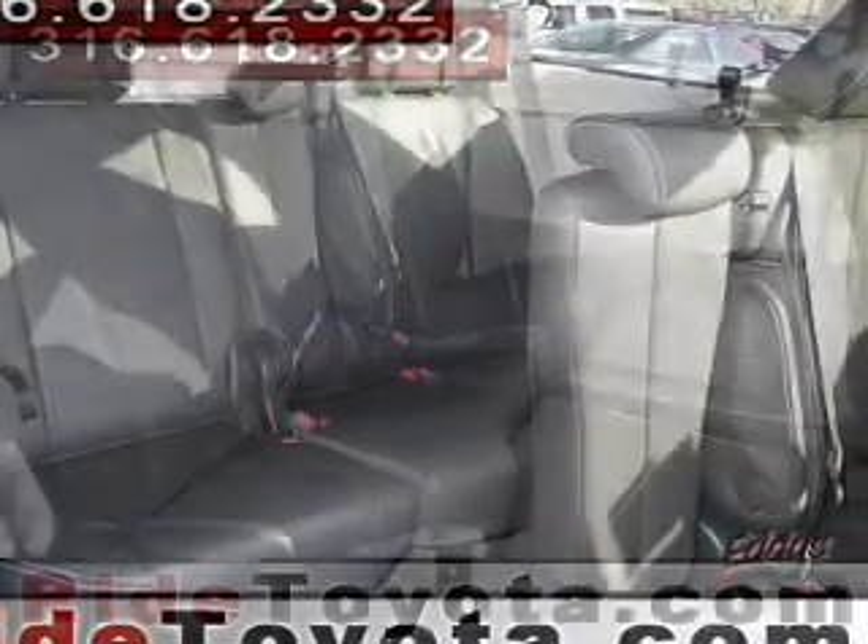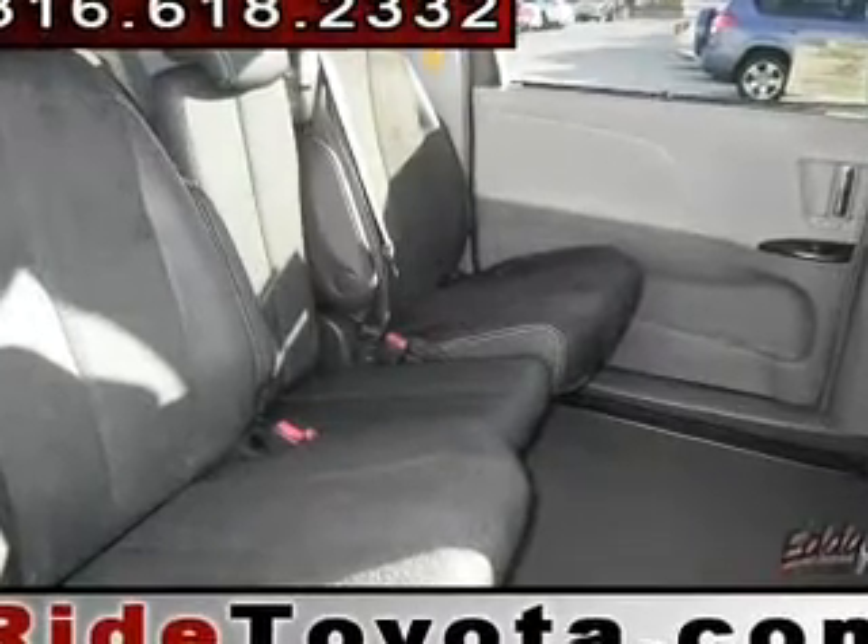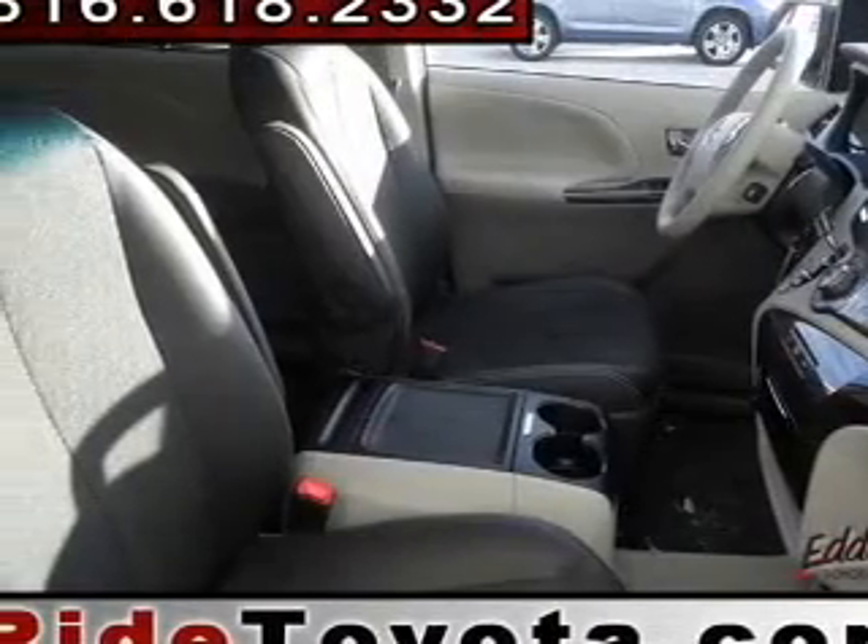Power door locks, power windows, cruise control, Bluetooth wireless, an AM/FM stereo with an MP3 player, satellite radio, and power steering.